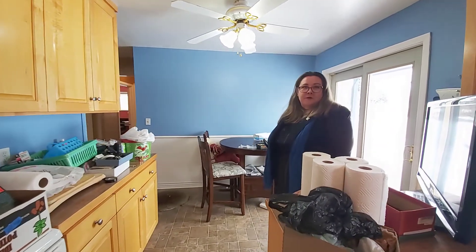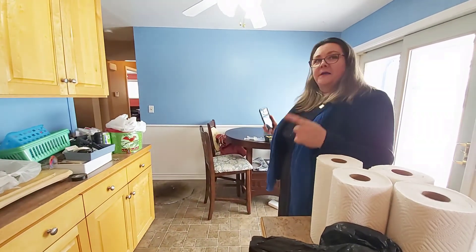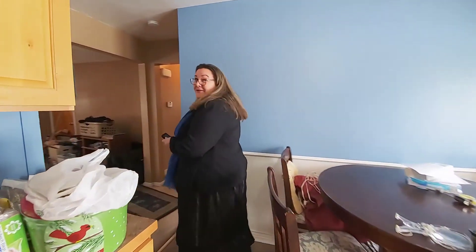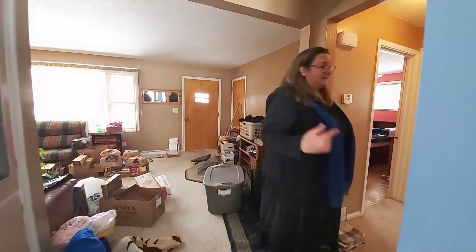This is like a dream first home. You have the two rooms upstairs, the two rooms down, the bathrooms — you have everything you could need. Plus a fully fenced yard, a deck, a patio. It's lovely. The deck is beautiful.